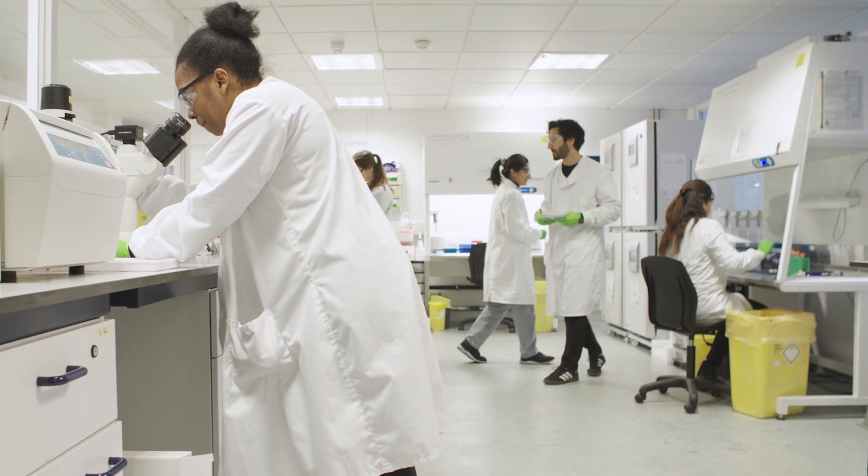At Queen Mary's Centre for Predictive In Vitro Models we are conducting world-leading research into the development and the use of organ-on-chip technology, organoids and other forms of predictive in vitro models. Having high quality models really underpins our ability to carry out life science research, whether it's developing new drugs or therapies, whether it's understanding more about disease processes.